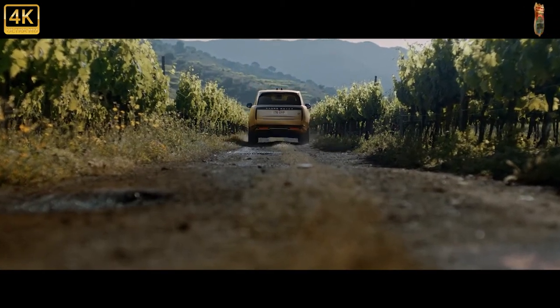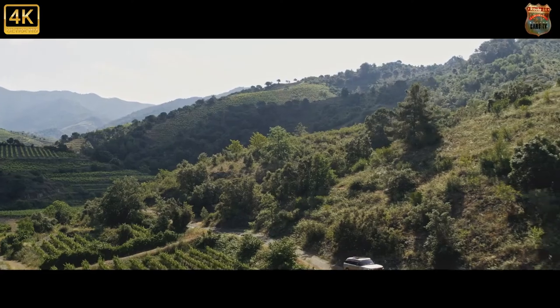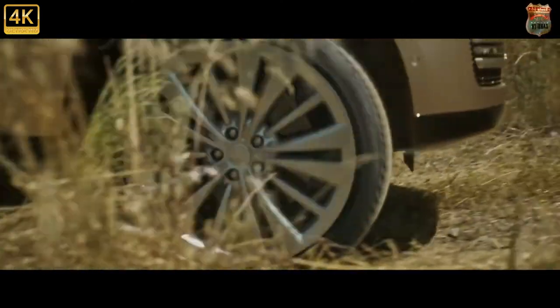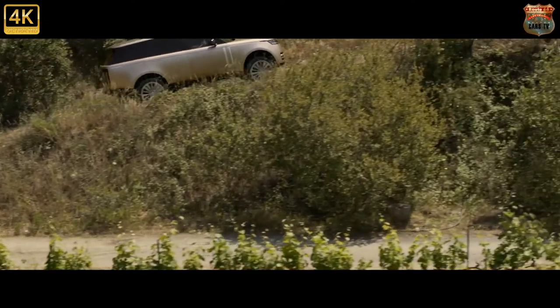Admittedly, the fact the first gen — later known as the Classic — lasted for more than two decades skews that figure a bit. The current car was launched in 2012 and is due for replacement at the end of 2021.